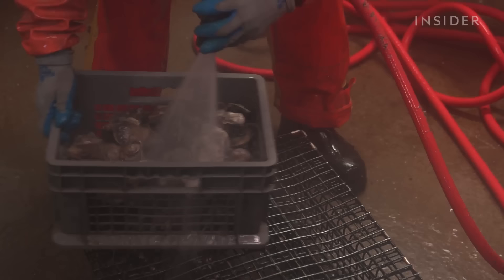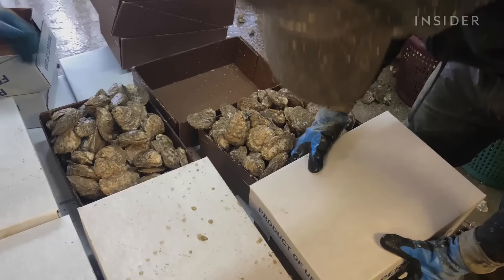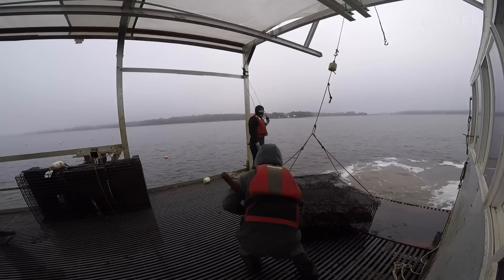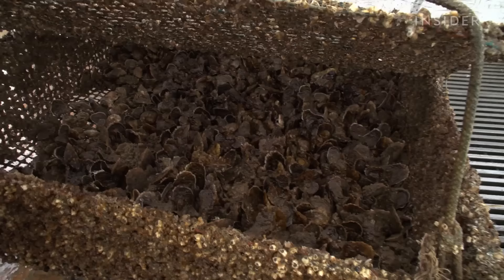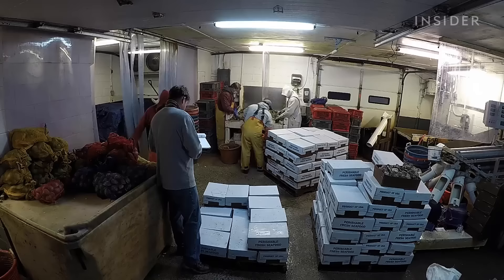After separation, market-sized oysters are washed, tagged with order information, and boxed. Once the oysters come out of the bay, the clock starts ticking. The team has to harvest the oysters, transport them to the shop, add ice, package them, and place them in the cooler within two hours to meet FDA guidelines.